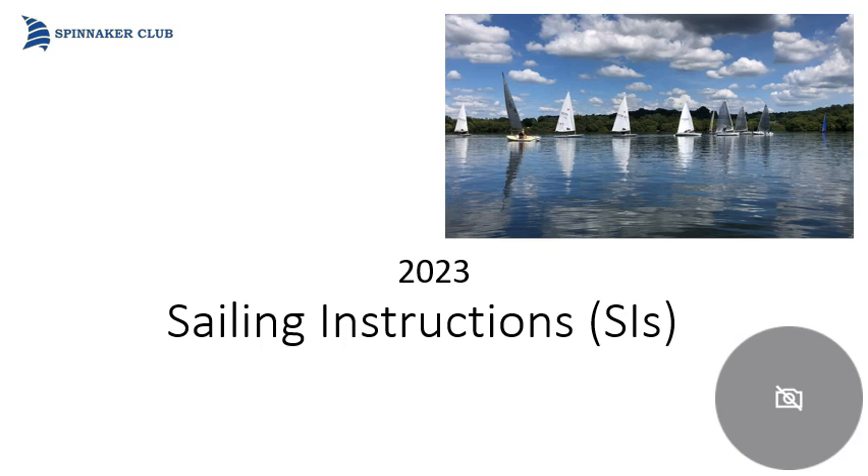Hello. In five slides I'm going to explain where you can find Spinnaker sailing instructions, what they're based on, some of the content, a summary of changes for 2023, and where you can find out more.